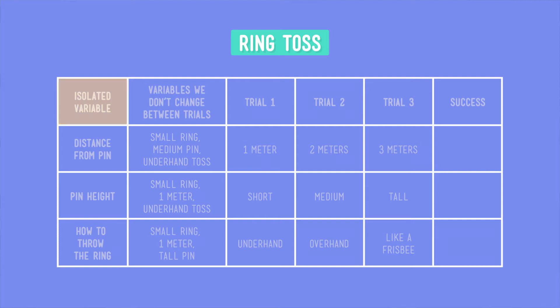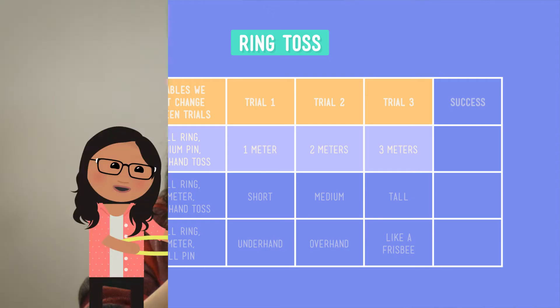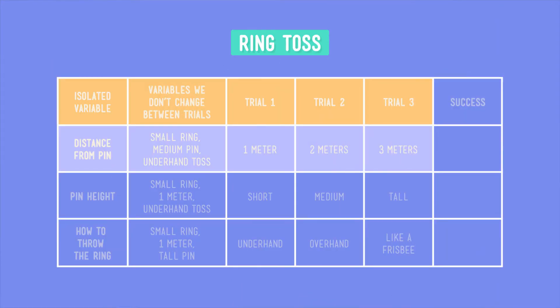Now we need to pick a variable that we want to isolate. We already did ring size, so let's choose the distance from the pin. So for our three trials, we'll change how far away we stand from the pin, making it one, two, or three meters. Now, we have to keep all of the other variables the same, so let's decide what those are going to be. Let's choose the small ring, the medium height pin, and throw the ring underhand. When we do our trials, we see that we get the outcome we want when we stand one meter away from the pin. Test one is complete.